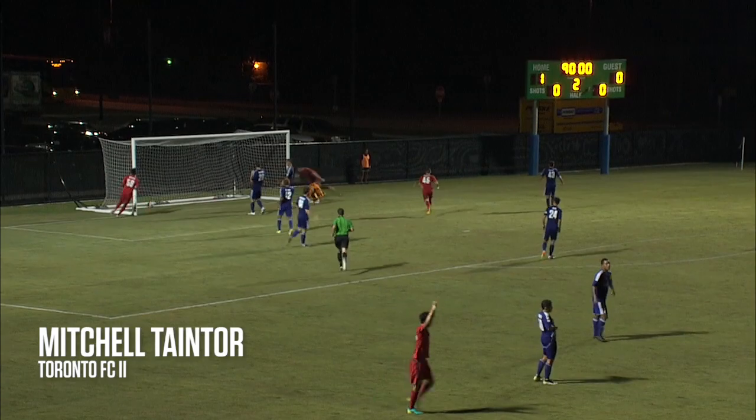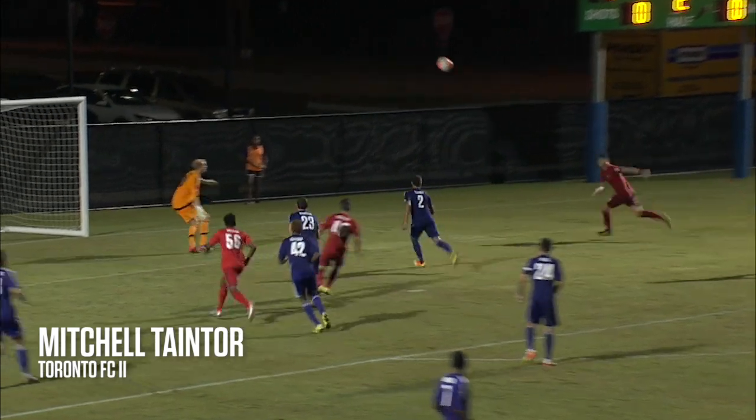Ball to that back post is in the net, and we are on level terms. Toronto FC, too — a late leveler.